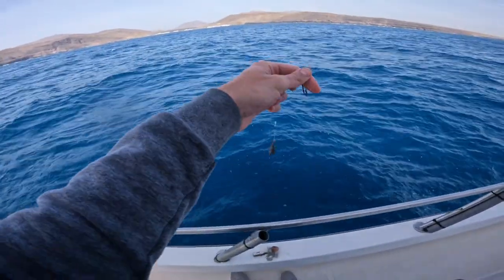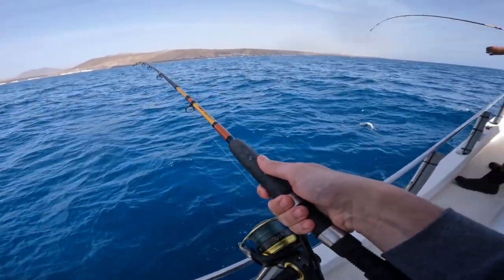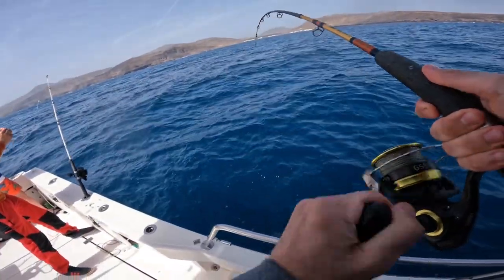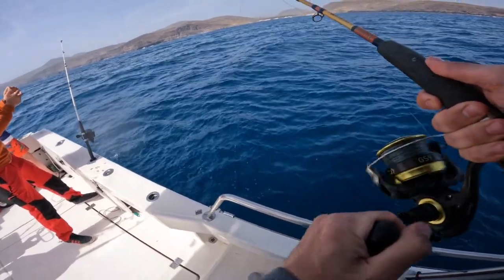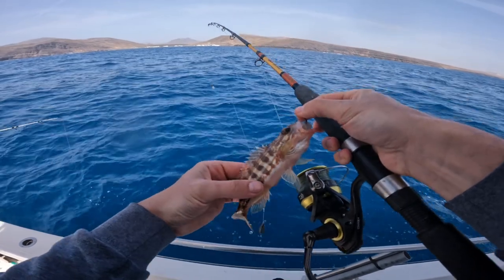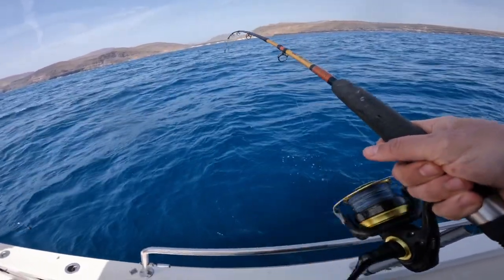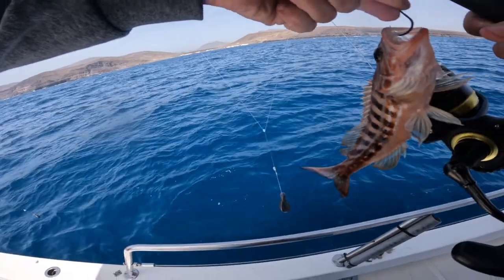I don't think that guy is going to live, so we're going to give it a go. Yes, that's a fish on — a little razzia. Look at this guy. It's another little one — spill the gut.